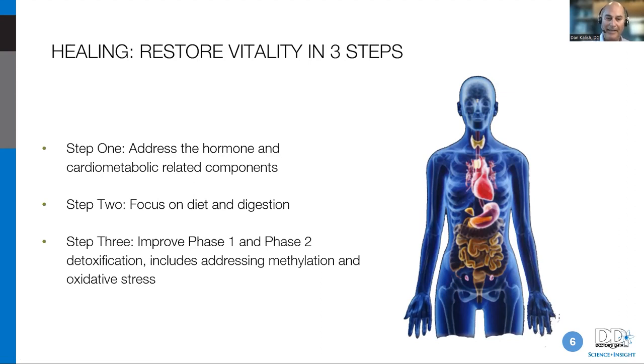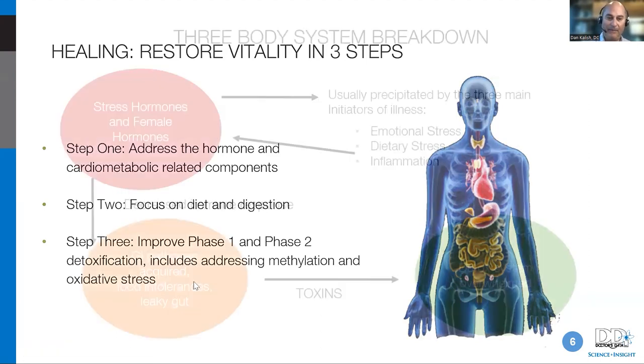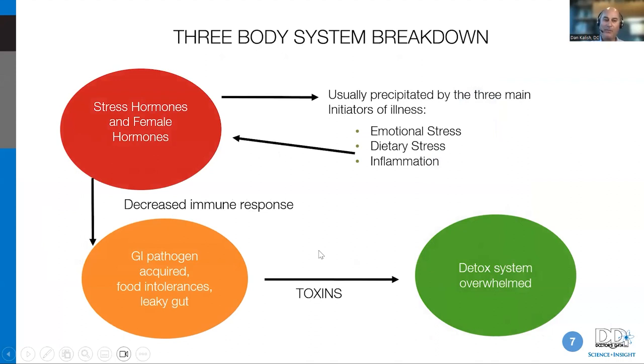If you maintain the larger picture and correct glutathione, oxidative stress, methylation, and the gut, many of the problems we'll talk about today won't even be present, because you'll have corrected the underpinnings of the problem in the first place. The more broadly you cast your net in correcting things, the more impact you'll have on the hormones. The theme is: emotional, dietary, and detox-related stress.